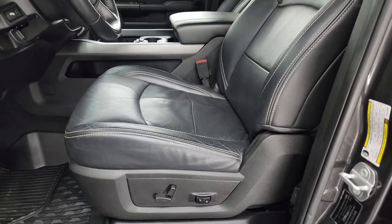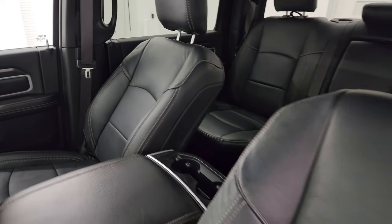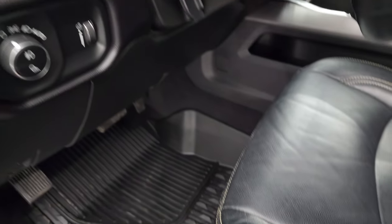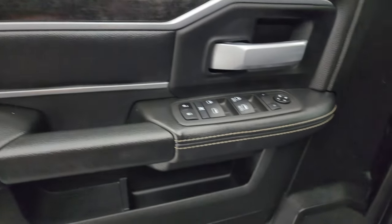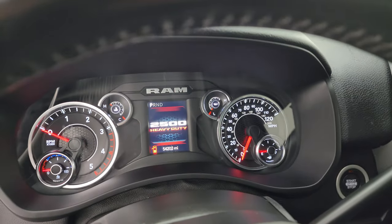Inside, the Bighorn Level 1 package would normally come with gray cloth interior, but you get this nice black leather seats — no rips or tears. Power driver's seat, all-weather floor mat in front, auto headlamps, power pedals, power windows, locks and mirrors. You get the wood grain trim and leather bolster on the door. We'll hop inside and check out the miles, the radio, and everything this truck has to offer on the interior.